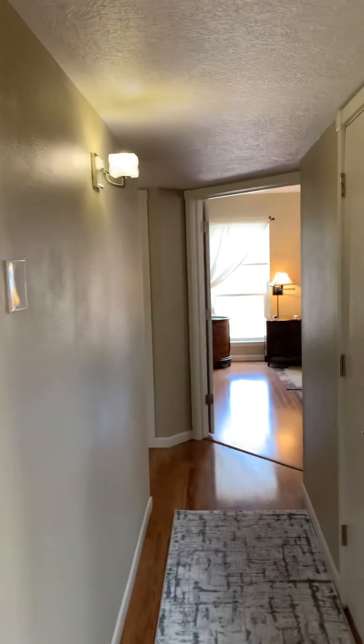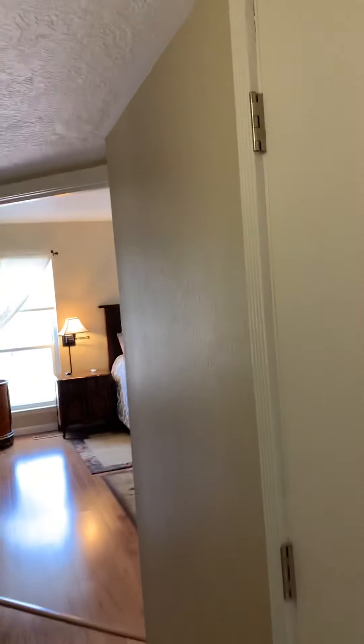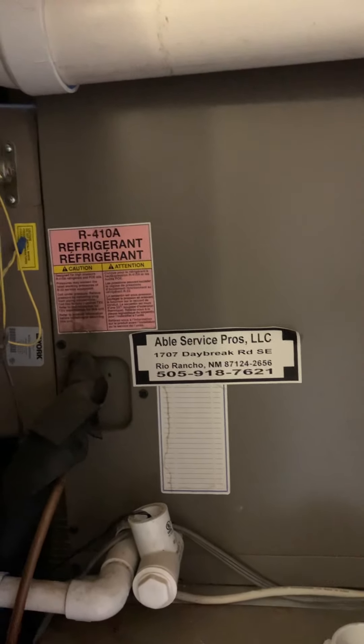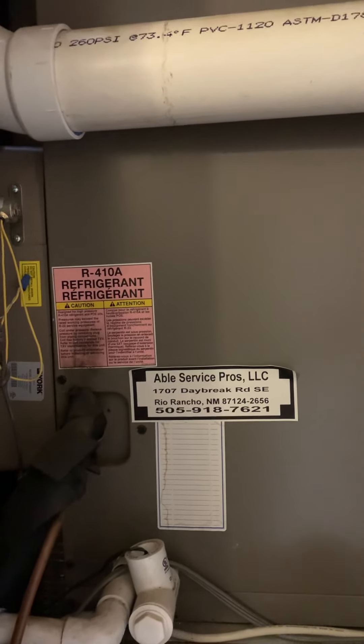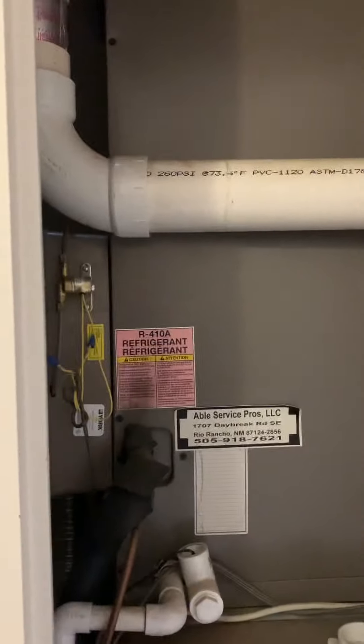Then I go down the hall — to my right is the utility closet where the air conditioner and furnace sit. It looks like it was put in in 2010, but we should verify, and a water heater.